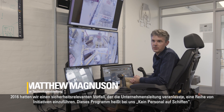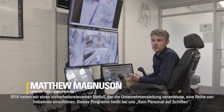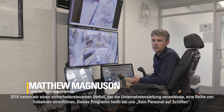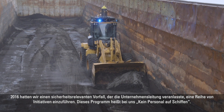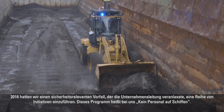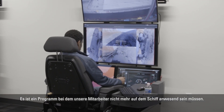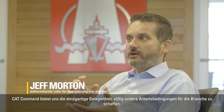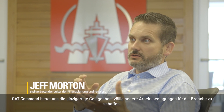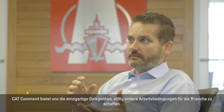Back in 2016 our company had a safety incentive, and that prompted the president of the company to set up a couple of initiatives. That program became what we refer to internally as No Boots on the Barge — a program to prevent people from having to go out onto the barge. The CAT command solution offers us a very unique opportunity to change the game in that environment.